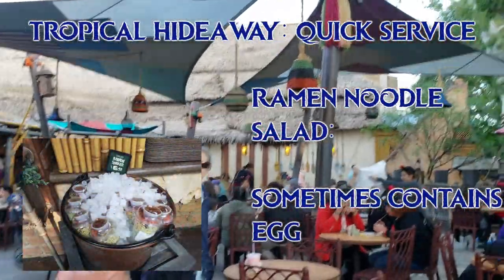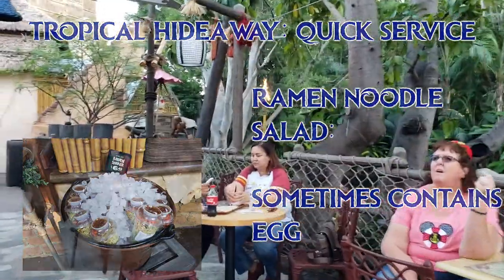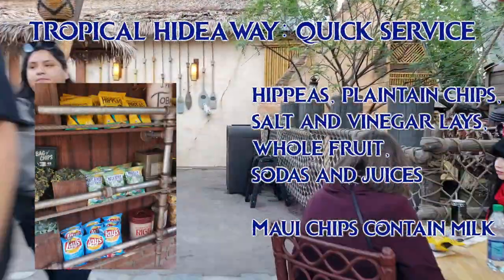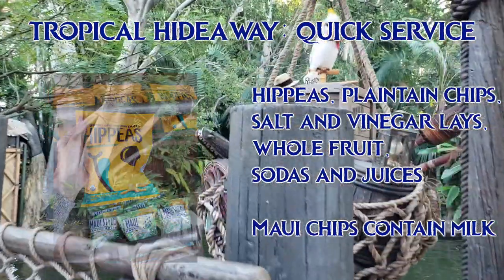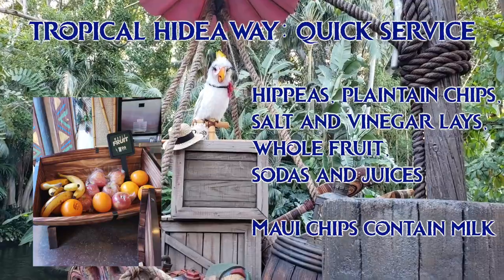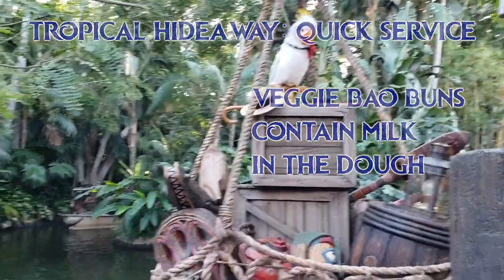They also have this ramen noodle salad, which is sometimes vegan, sometimes not — sometimes they'll use egg noodles. It has switched back and forth within the first few days of opening, so make sure to read the ingredients list and look especially for eggs. They also have hip peas in two flavors: vegan white cheddar and sriracha sunshine. They have plantain chips, trail mix, salt and vinegar Lay's chips, whole fruits like apples, bananas, oranges, pineapple spears, etc. They have Blue Sky sodas, coconut water, and orange juice. The chefs did show me the binder with the ingredients list of the veggie bao buns — unfortunately, the dough does contain milk.